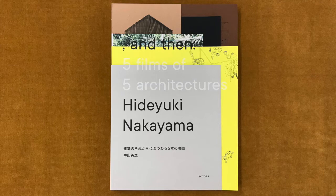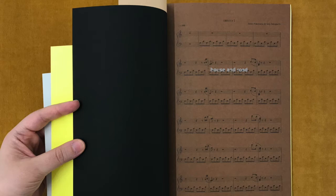The films depict the flow of time and what has happened and is happening in five buildings designed by the Japanese architect. House and Road was directed by Sae Sakaguchi and Junko Nakayama.